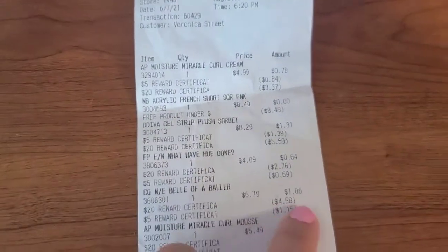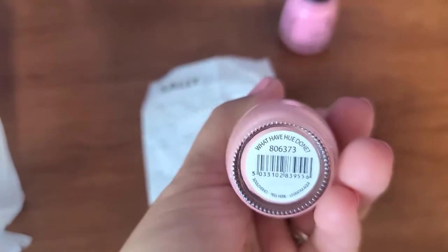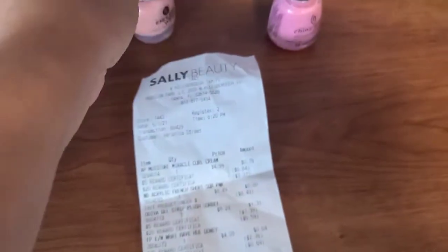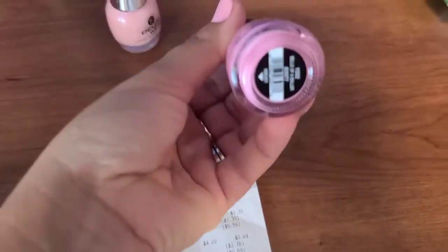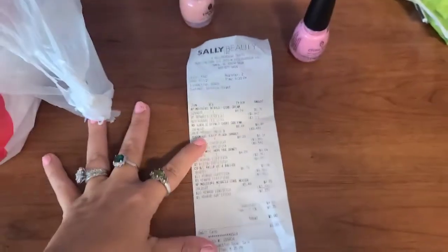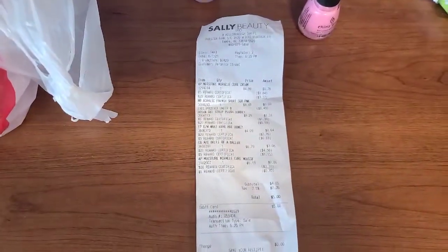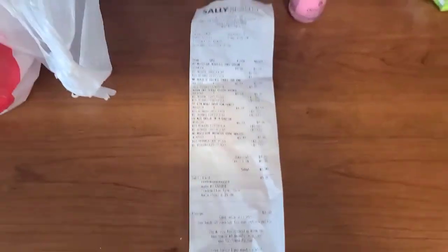This one is called 'What Have You Done' by Endless Wear, and then this one is China Glaze. That's my little haul from Sally's Beauty — I spent five dollars total. I love you guys with the love God loves! This is Mommy and the Tree Brothers, love ya!